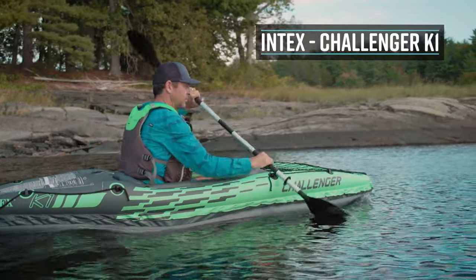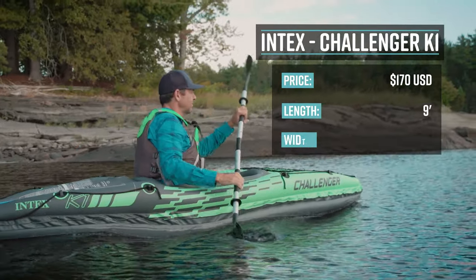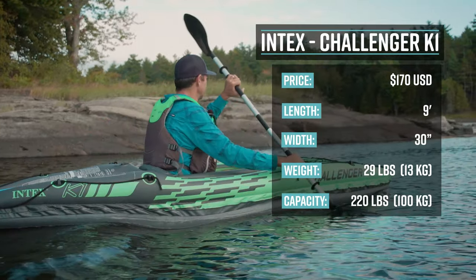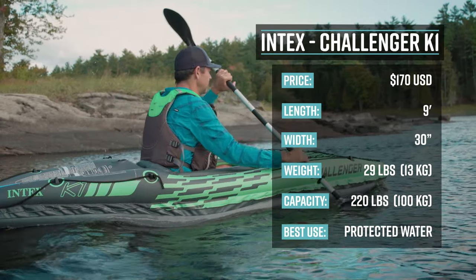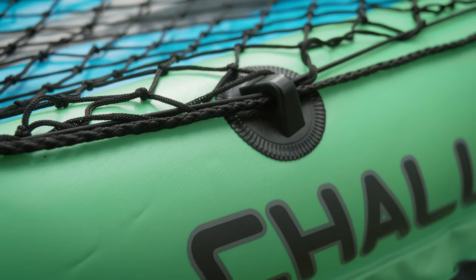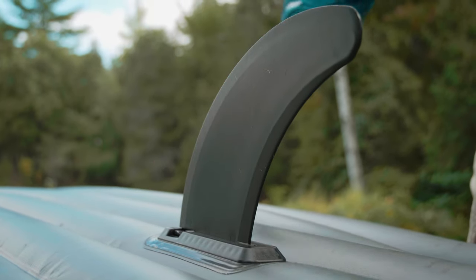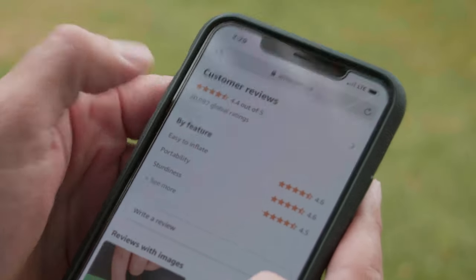The Intex Challenger K1 retails for $170 USD. It's nine feet long, 30 inches wide, weighs 29 pounds or 13 kilograms, has a capacity of 220 pounds or 100 kilograms, and its primary use is for calm water. The Challenger features vinyl construction, grab lines at each end, a cargo net for storage, an inflatable seat and backrest, a removable skeg, and it comes with a paddle, repair kit, and a hand pump. It has 20,000 reviews and four and a half stars.